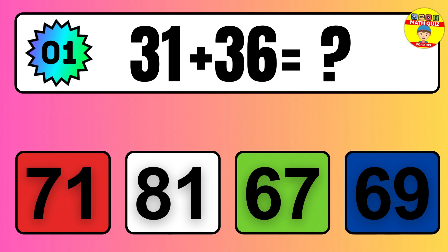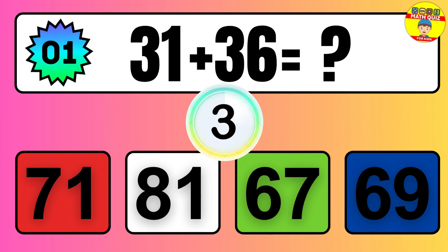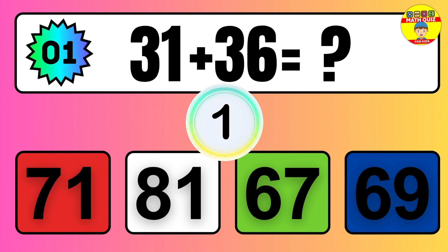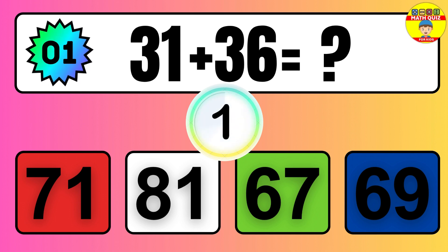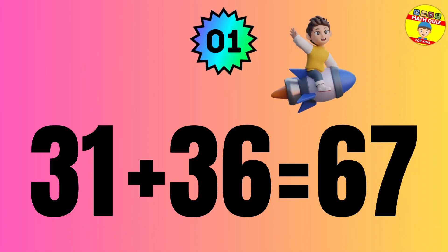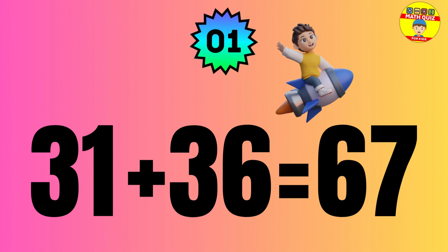Question: 31 plus 36 equals what? The answer is 31 plus 36 equals 67.